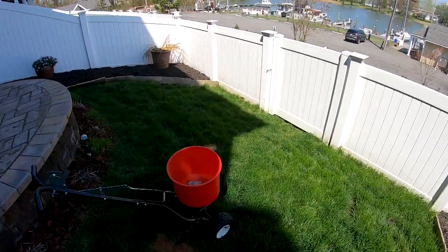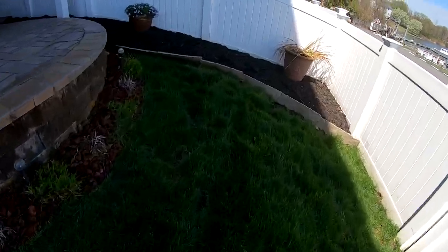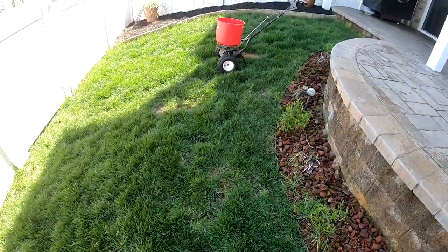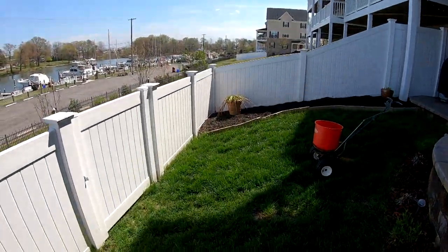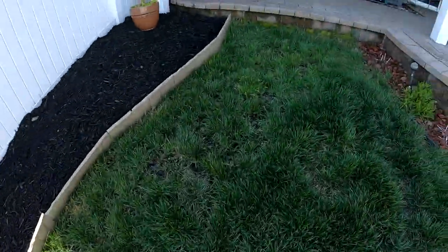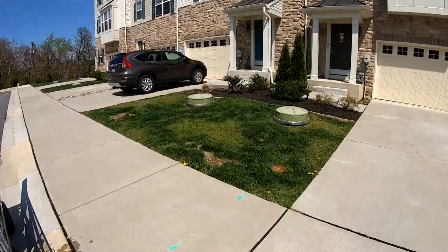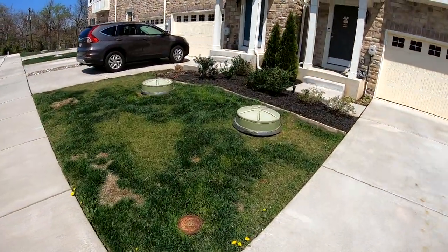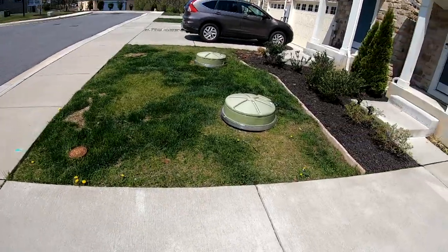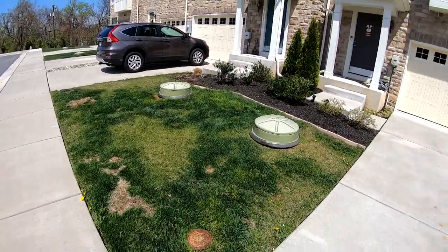Okay guys, just fertilized this lawn. It was just Scott's lawn food, so there weren't any chemicals in it — no weed killer or anything. This lawn's already green, doesn't suffer a weed problem, and doesn't have a crabgrass problem. So in that case I just gave it regular good old Scott's fertilizer. Just finished up the front lawn with the fertilizing. I know it's not going to take care of the dandelions, but it'll definitely green everything up. I'll give you an update when I come back to cut the backyard in a few weeks.